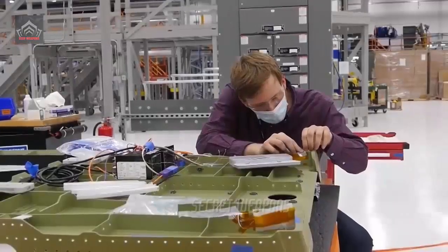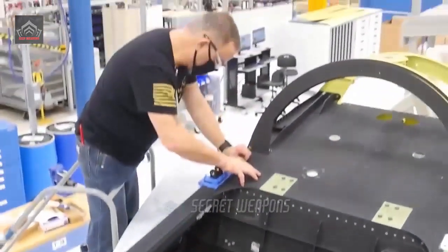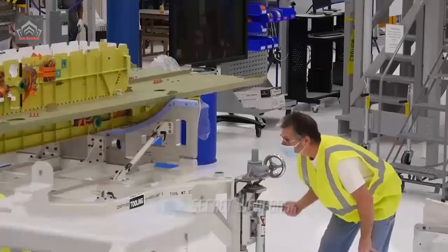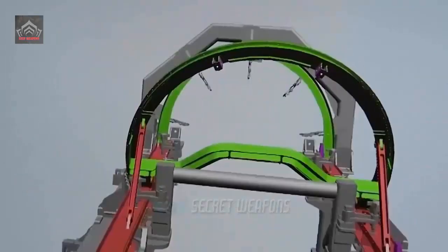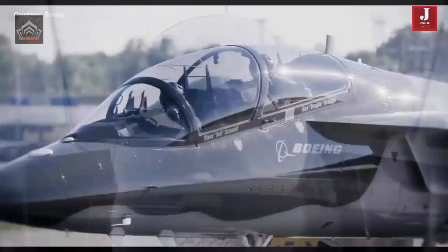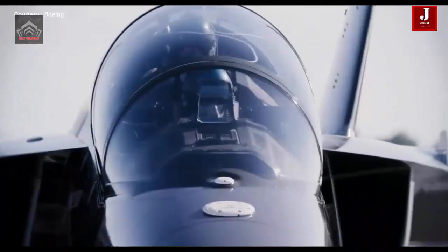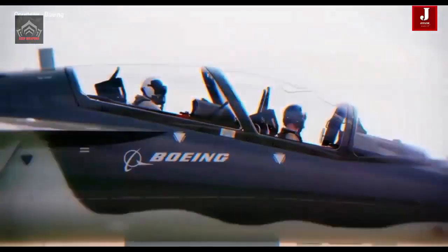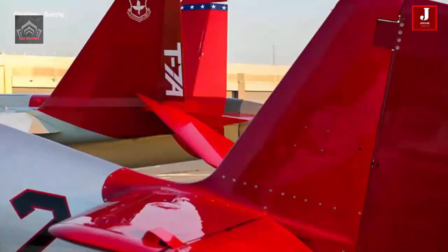The T-7A aircraft represents a courageous undertaking in innovation design and is developed in a way that will transform the paradigm of rising cost and long development lead time for military aircraft. Boeing and Saab have proven that through relentless focus in both production and maintenance, T-7A has broken the cost curve without sacrificing time, safety, or performance.